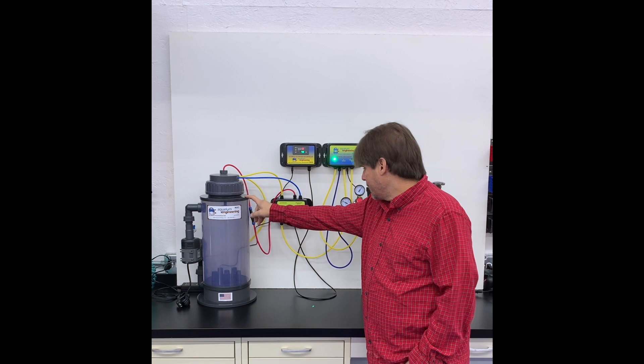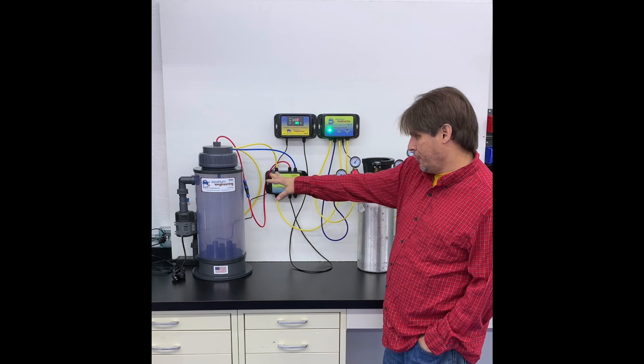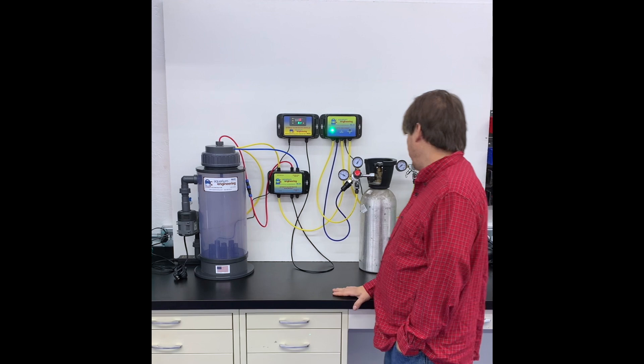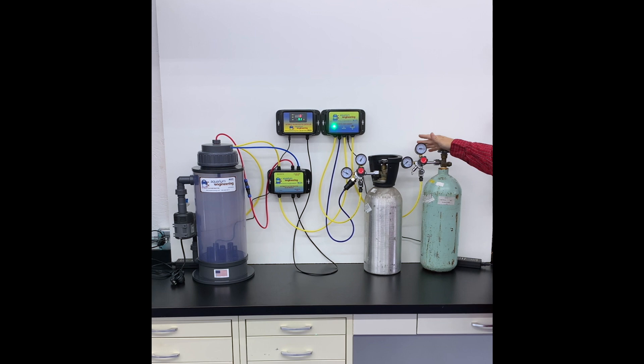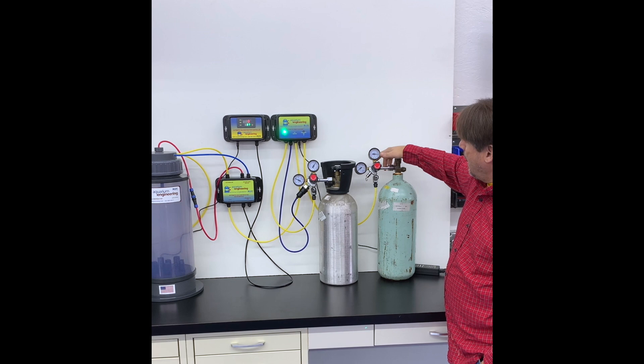We also have one of our 8-inch standard calcium reactors with the automatic controller and the automatic valve box — all the valves are put into this box here. We're putting this all together so you can see how it integrates with our calcium reactor, or really any calcium reactor you might have. To start, we have our primary CO2 tank and primary CO2 regulator, and our secondary CO2 tank and secondary regulator. Basically, your primary tank is on all the time. Right now it says it's using the primary tank. When the primary tank gets empty — say you're on vacation — it will automatically switch to your secondary cylinder, and that will save your tank from running out of CO2 and your alkalinity dropping.